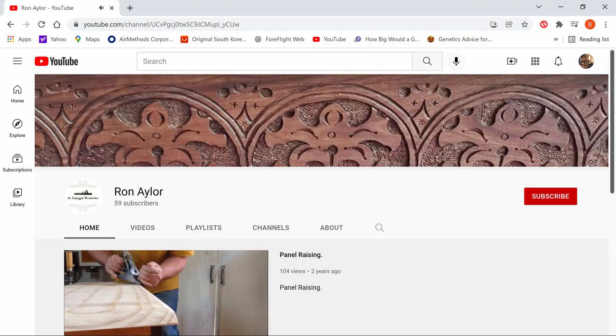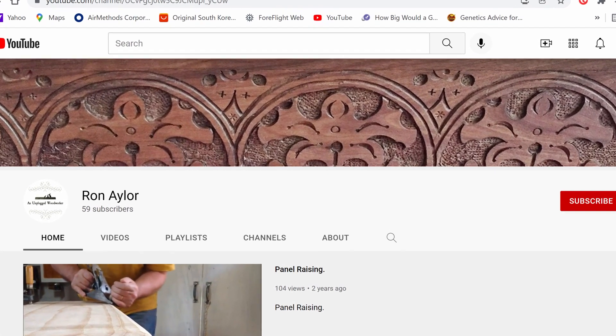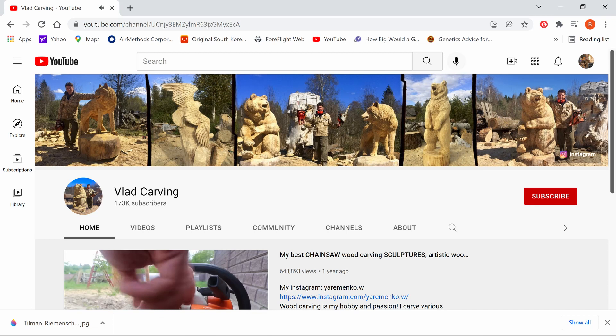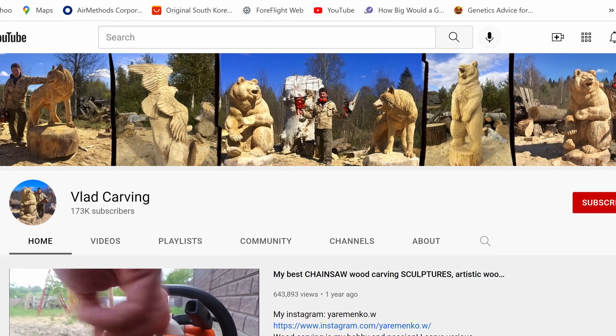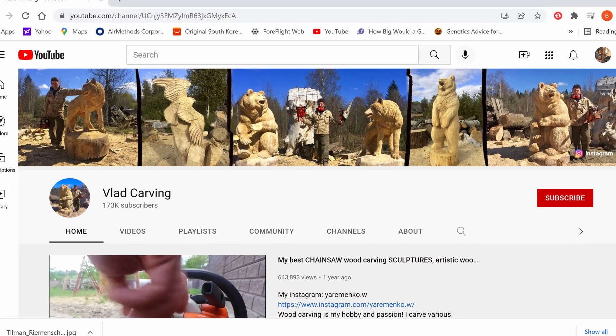Here are my picks. This one came from Anna — thanks, Anna. Ron is doing all hand tools. He hasn't posted for about eight months, so I hope he's still in there, but he needs some help with subscribers. He's been posting for a couple of years and doing great stuff with hand tools. Now, Vlad Carving doesn't need our help, but he's in there — just wonderful, wonderful work. Go check those out in Ben's picks.